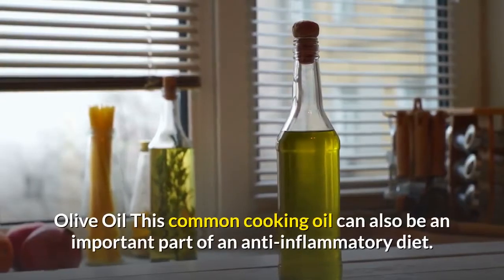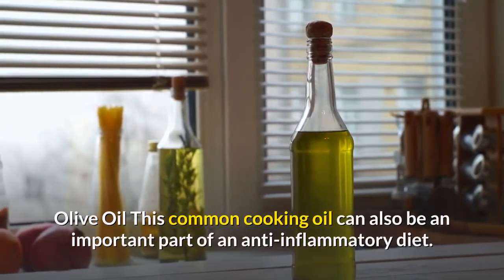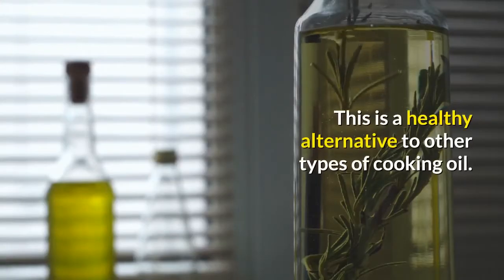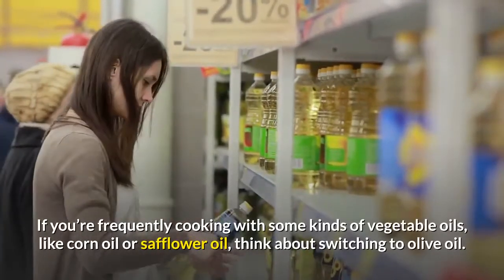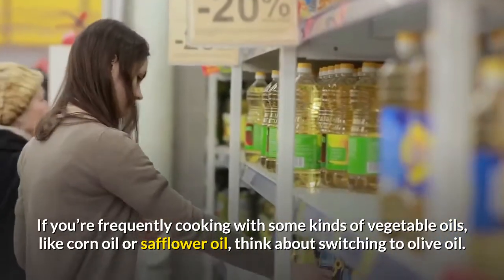Olive Oil: this common cooking oil can also be an important part of an anti-inflammatory diet. It is a healthy alternative to other types of cooking oil. If you're frequently cooking with some kinds of vegetable oils, like corn oil or safflower oil, think about switching to olive oil.